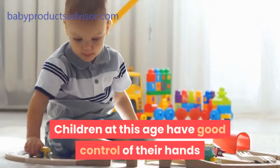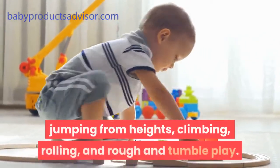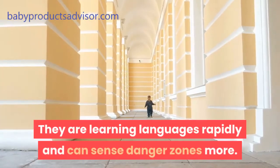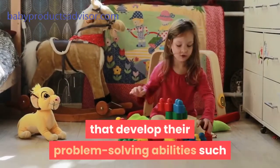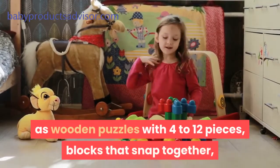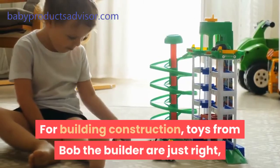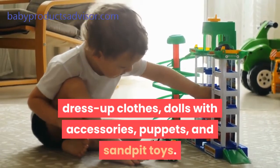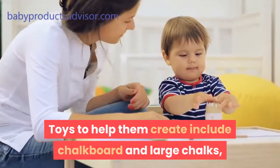For two year olds. Children at this age have good control of their hands and legs, so they do a lot of running, jumping from heights, climbing, rolling, and rough and tumble play. They are learning languages rapidly and can sense danger zones more. Toys they need should include those that develop their problem-solving abilities such as wooden puzzles with 4 to 12 pieces, blocks that snap together, and objects to sort and grade by size, shape, and color. For building construction, toys from Bob the Builder are just right, along with dress-up clothes, dolls with accessories, puppets, and sandpit toys.